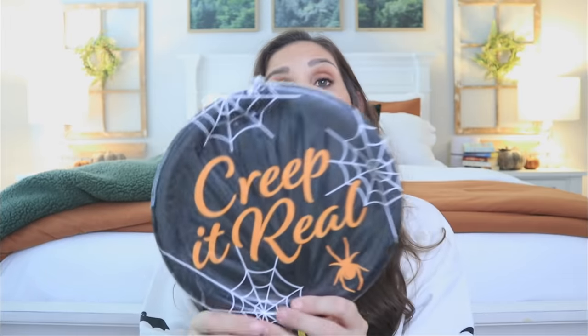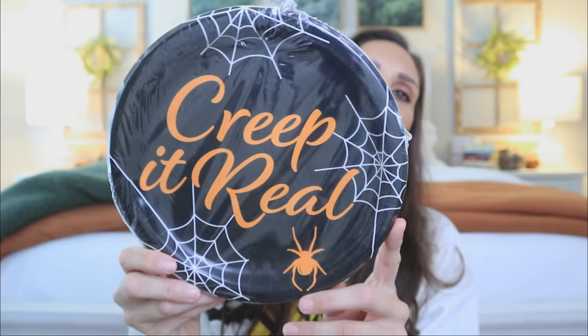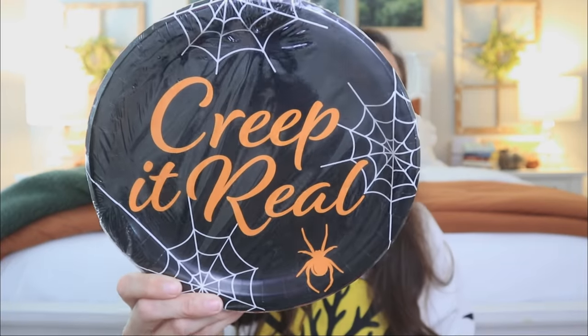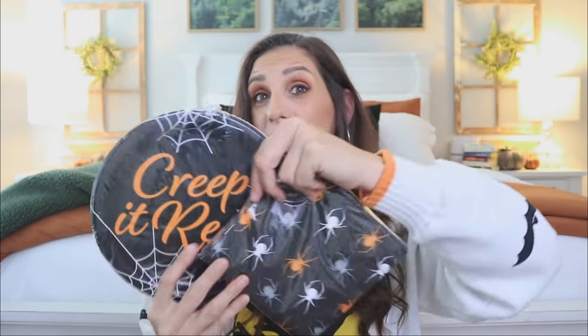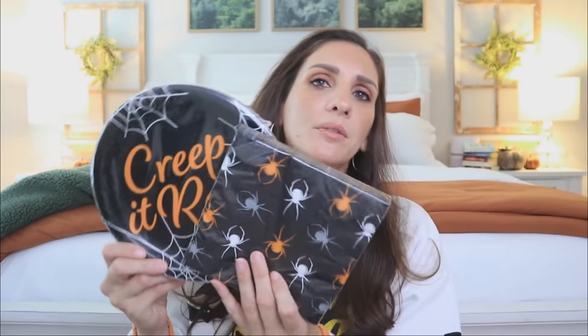I found this set — 'Creep It Real' — super cute. I love that there's not like an image per se other than the spider webbing and the spider. And then I just assumed this is the match, right? Like I feel like this just looks like it goes together. These would just be fun — early morning breakfast with the family, you go pick up donuts or you make pancakes. It's just kind of fun to whip these out.